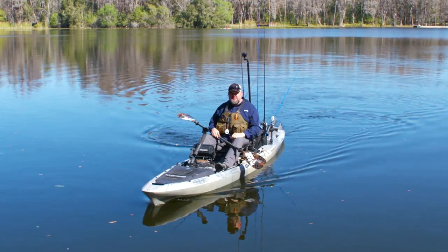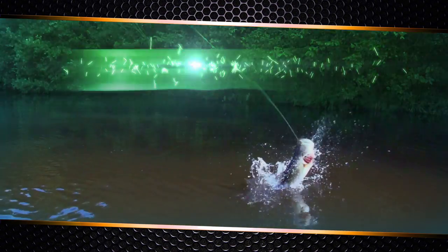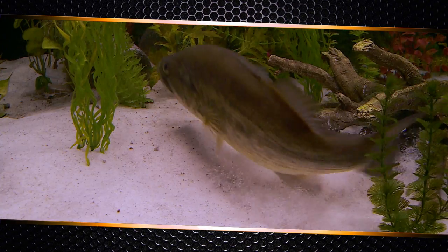Hey guys, I'm Chad Hoover with Kayak Bass and TV. Are you looking for a lure that guarantees more action, bigger fish, and more strikes?